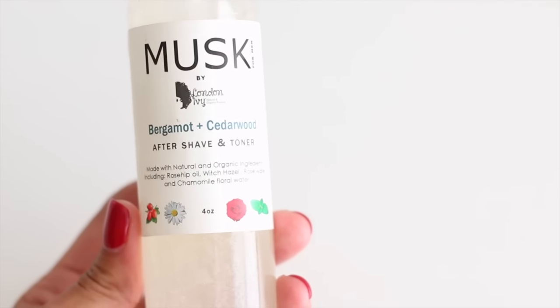The next product is called Musk — it's geared toward men because of the smell and its use as an aftershave toner. It has bergamot, cedarwood, rosehip oil, witch hazel, and rose water — really good toner ingredients. You shake it well since it contains oils, then spray it directly on your face after cleansing and shaving. After washing my face, I apply Musk and it's really refreshing — you can instantly feel your skin start to tighten from the astringent properties.